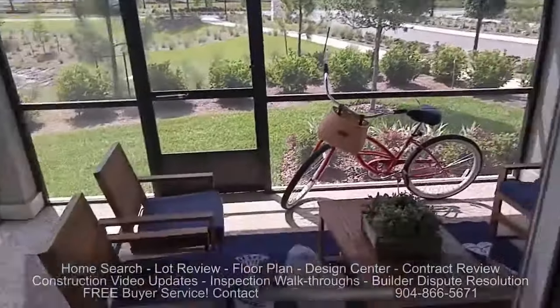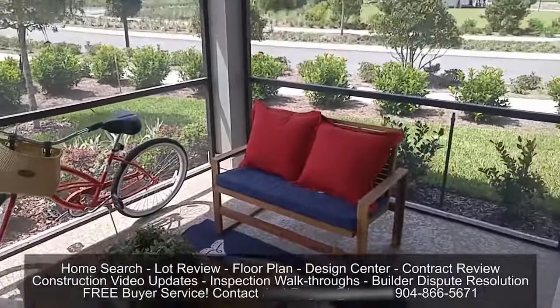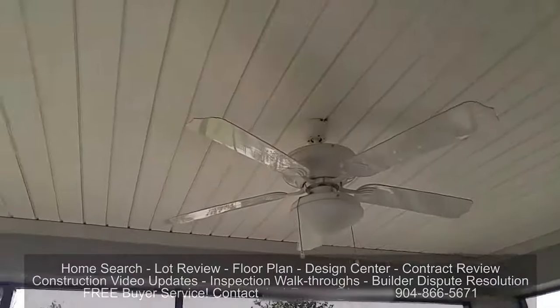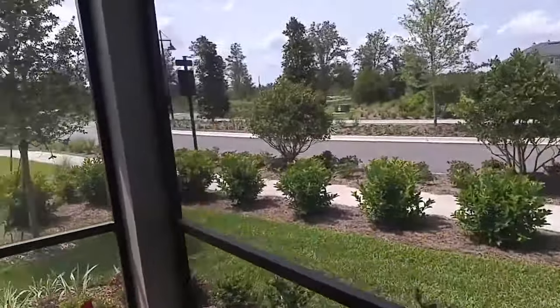Whenever you join forces with us, it's no cost to you, and once your home is under construction, we take weekly photographs and videos of your home during the construction process and upload it to your private website and share it with you, so you're part of the process every step of the way.